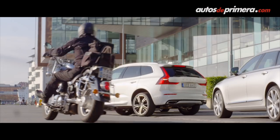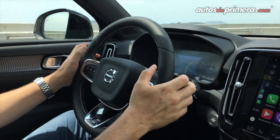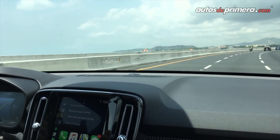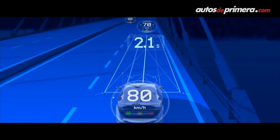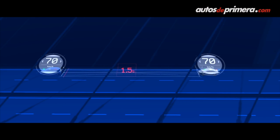En cuanto a seguridad, viene equipada con todos los sistemas que ha implementado Volvo últimamente, como el City Safety y el Pilot Assist, que aquí en Panamá lo pudimos comprobar sobre autopista y en carretera, y la verdad funciona muy bien. Este Pilot Assist ayuda a que el vehículo frene o acelere de acuerdo a una distancia que le ponemos frente al vehículo, y se puede programar hasta 140 km por hora.